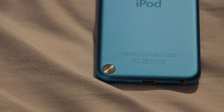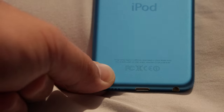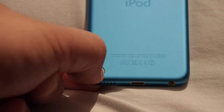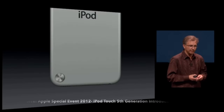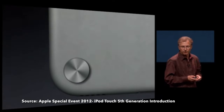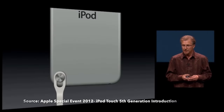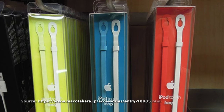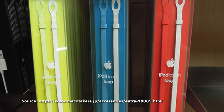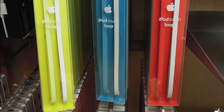Most 5th gen models had a little metal circle on the back that is parallel to the rear camera, and this circle pops out when you push on it to form an anchor point for a wrist strap that Apple called the iPod Touch Loop. Every 5th gen Touch equipped with this anchor came with a loop that color-matched its chassis, while two-packs of loops — one color-matched to the iPod's chassis and the other to the corresponding bezels — were also sold separately at Apple stores and select retailers.